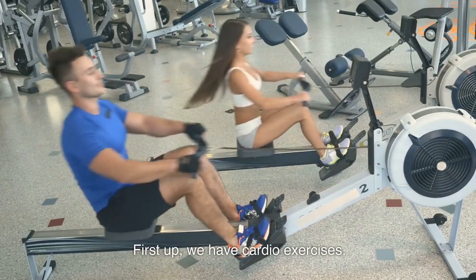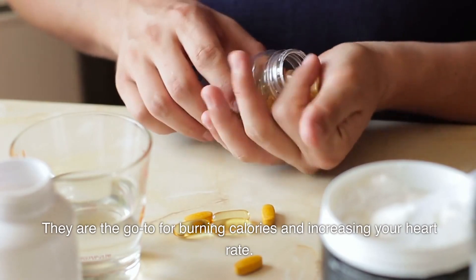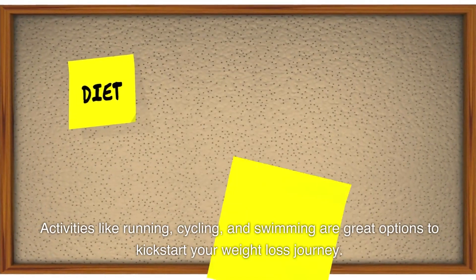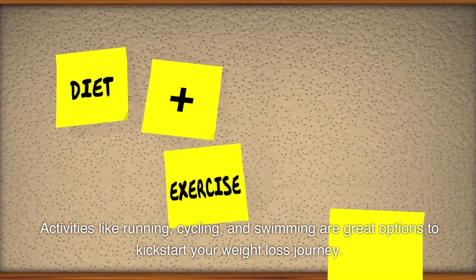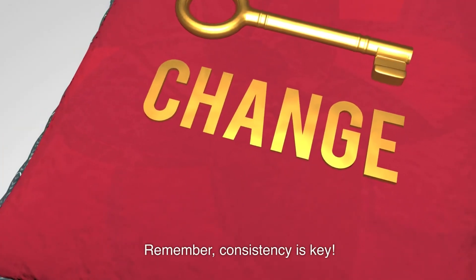First up, we have cardio exercises. They are the go-to for burning calories and increasing your heart rate. Activities like running, cycling, and swimming are great options to kickstart your weight loss journey. Remember, consistency is key.